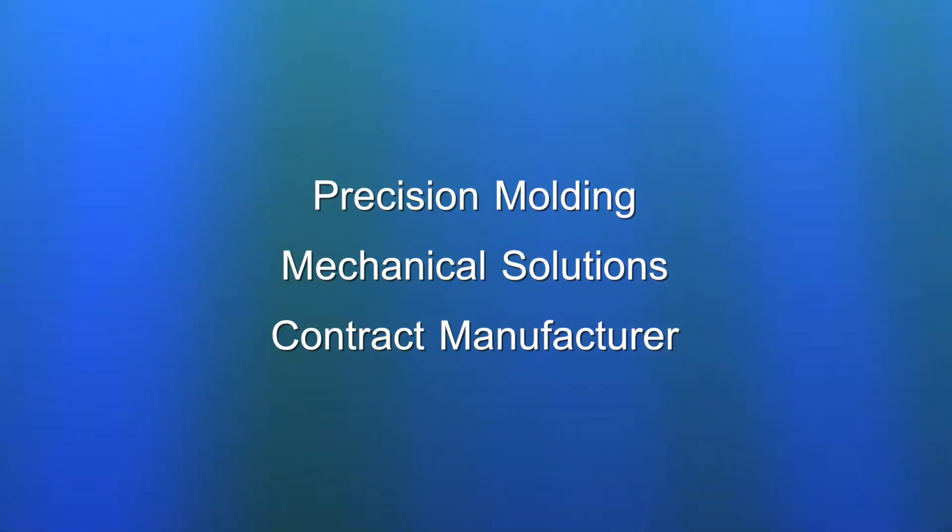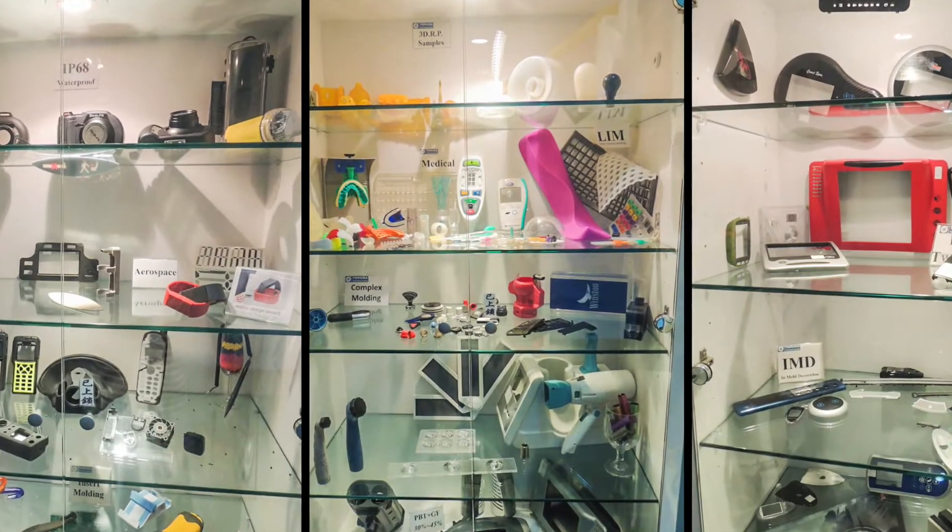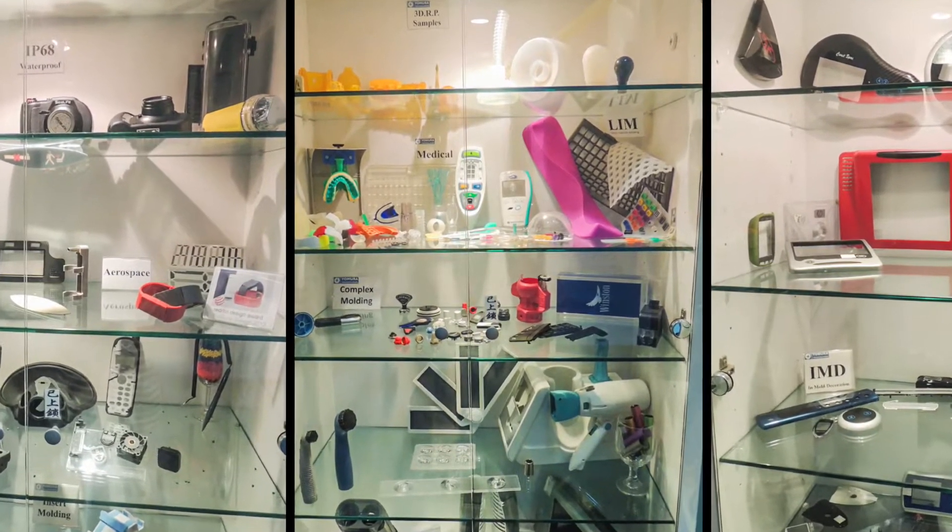Our services include precision mold fabrication, plastic injection, and contract assembly. We have the expertise and capacity to meet the needs of almost any industry.